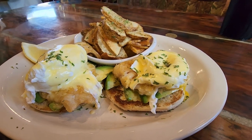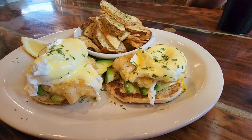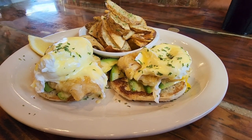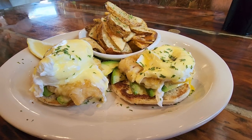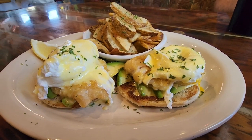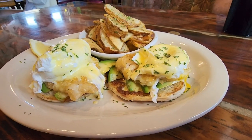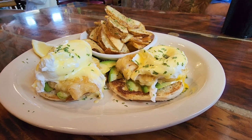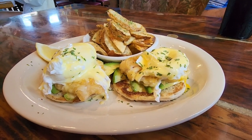Lionfish can be used for a number of recipes, and this is a breakfast recipe — tempura fried lionfish benedict. It is really good. This is at Castaway in Marathon, one of my favorite restaurants in all of the Florida Keys, and they have lionfish on the menu full-time, unlike any other restaurant in all of the Keys.